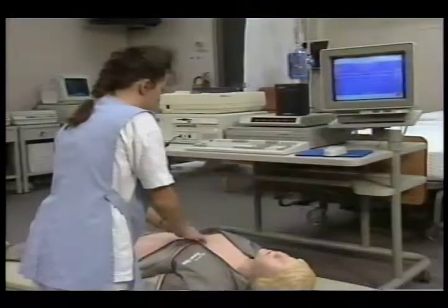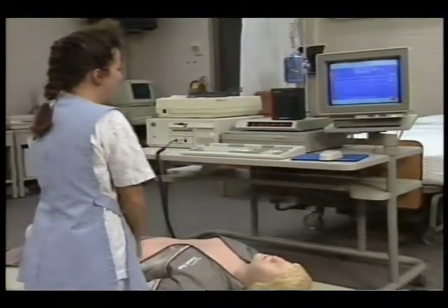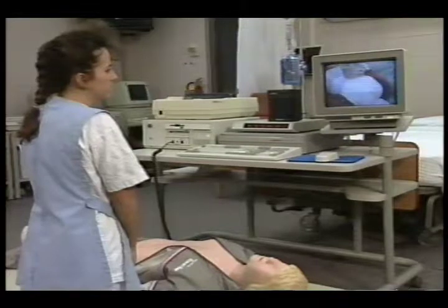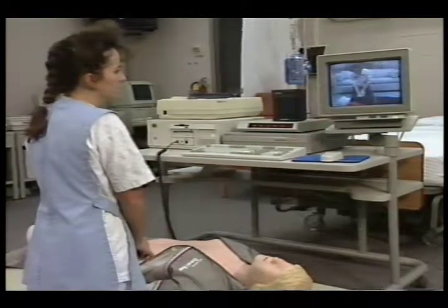In the School of Nursing, students use an interactive laser disc program to study life-saving procedures. The program provides feedback such as: 'Your hands are too low on the sternum. Make sure the heel of your hand is beside your index finger on the breastbone.'